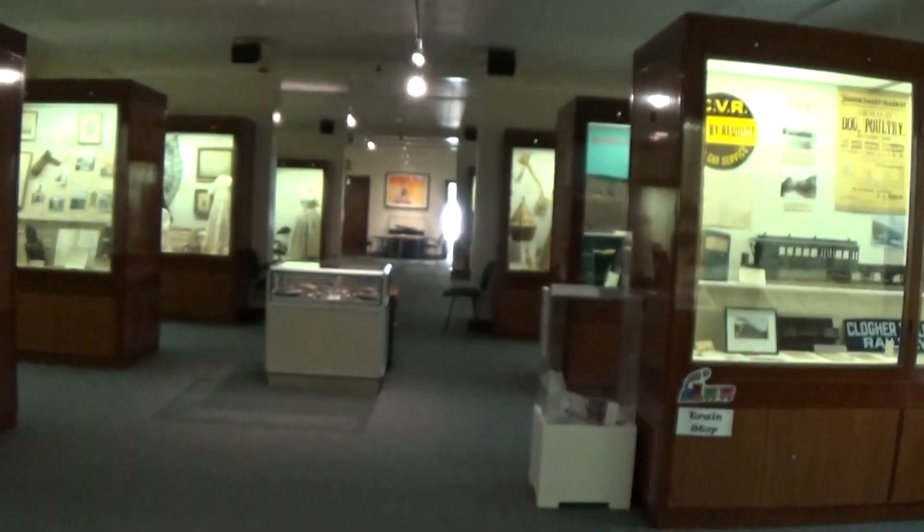You might see the old sign of the museum, and you might see back there the gallery, and you might see trains. I have enough time, so we'll go back down to zero.